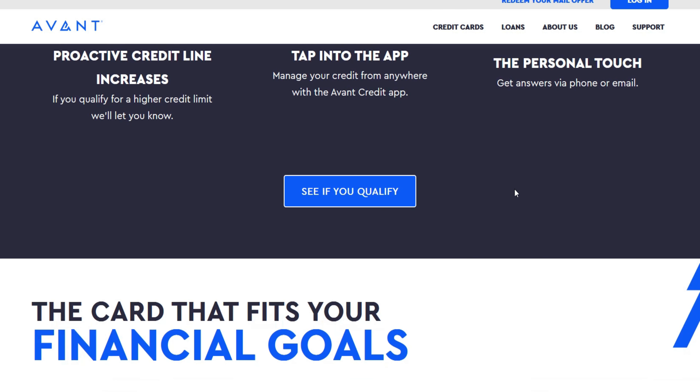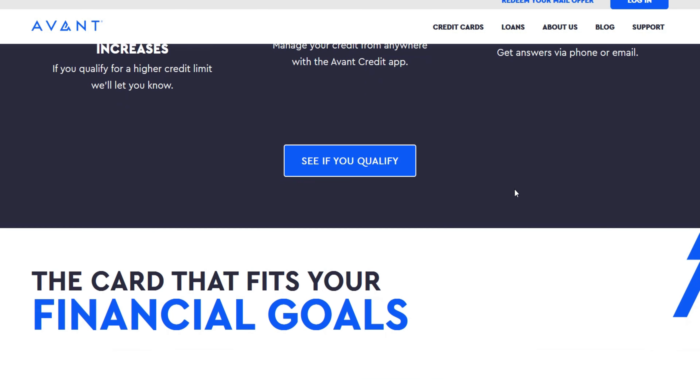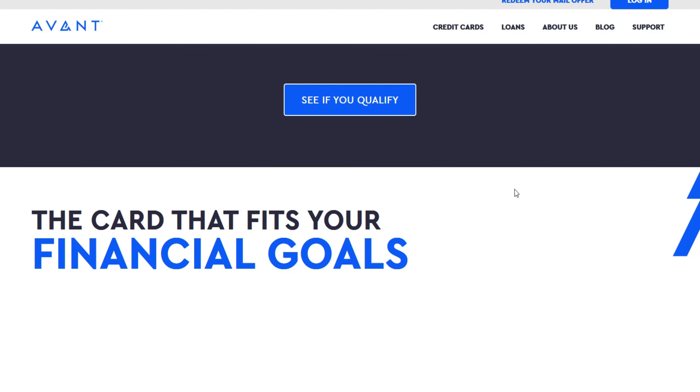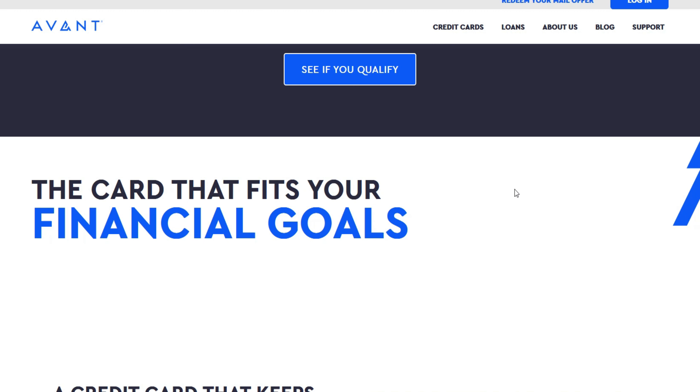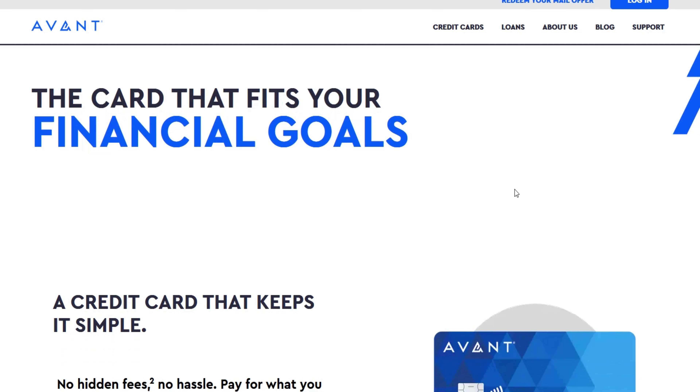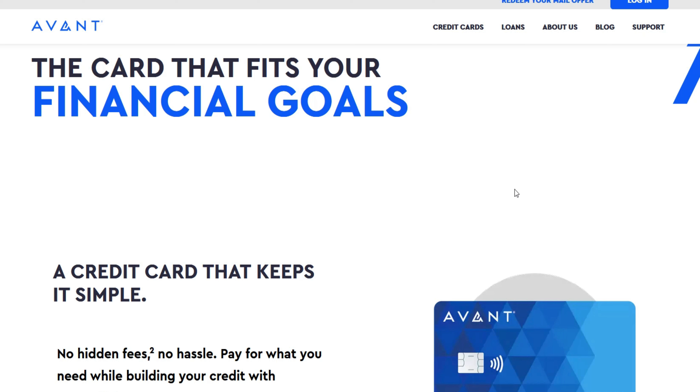A higher credit limit offers several advantages, including increased purchasing power — you can make larger purchases or consolidate high-interest debt onto your Avent Card. It also improves your credit utilization ratio, positively impacting your credit score. Additionally, a higher credit limit provides greater financial flexibility to handle unexpected expenses.